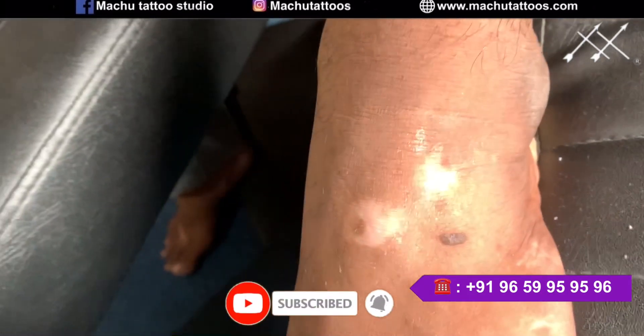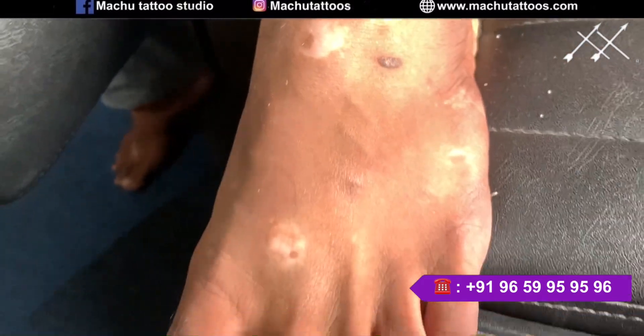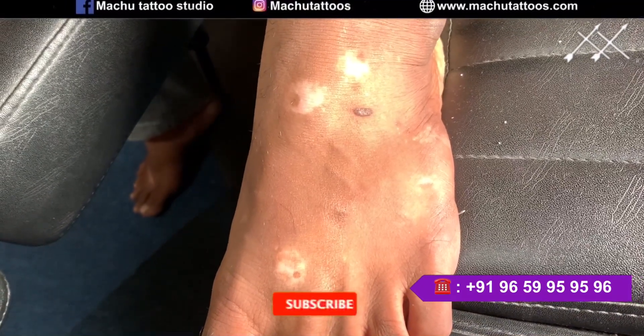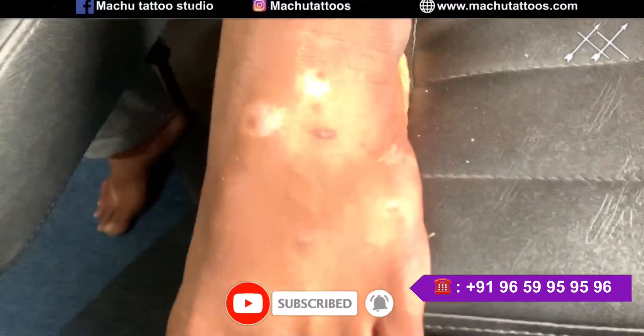Hello everyone. We are going to cover this vitiligo white patch. As you can see, the progress is improving a lot and we are bringing up a much better output on this particular place. This whole leg area we are going to do the patch test now.